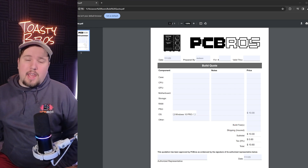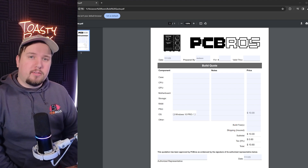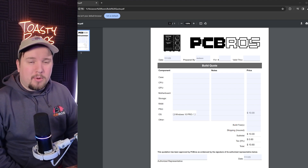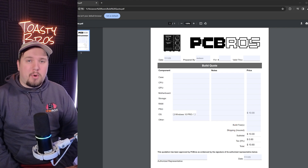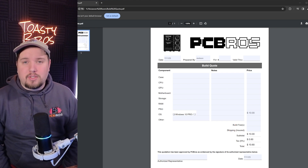Hey there, McHouse here with Toasted DIY, and today I'm doing something a little different. I am not a very computer-savvy person. Surprisingly, I work in an office full of very computer-savvy people. I constantly call a CPU a processor. I constantly confuse any part for any other part that has the same name. I don't know what the difference between graphics cards are.